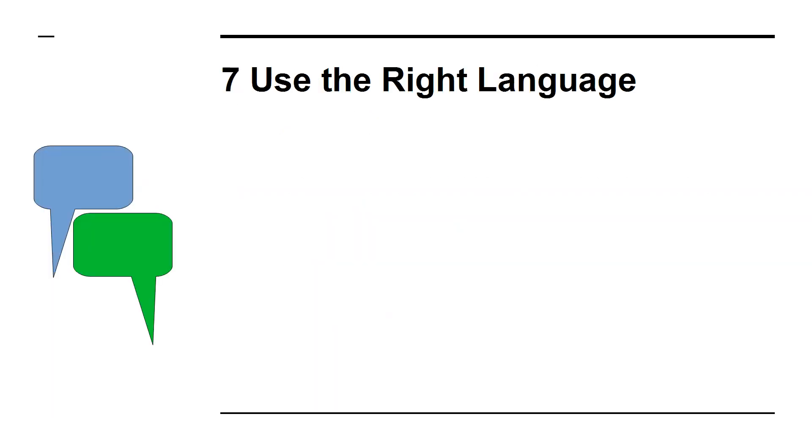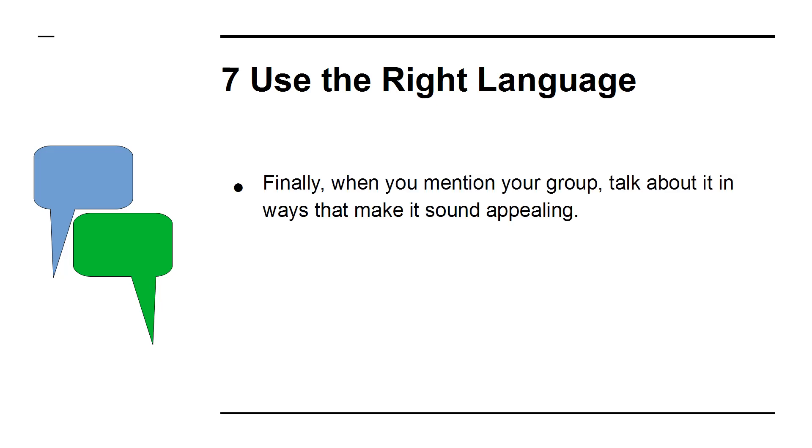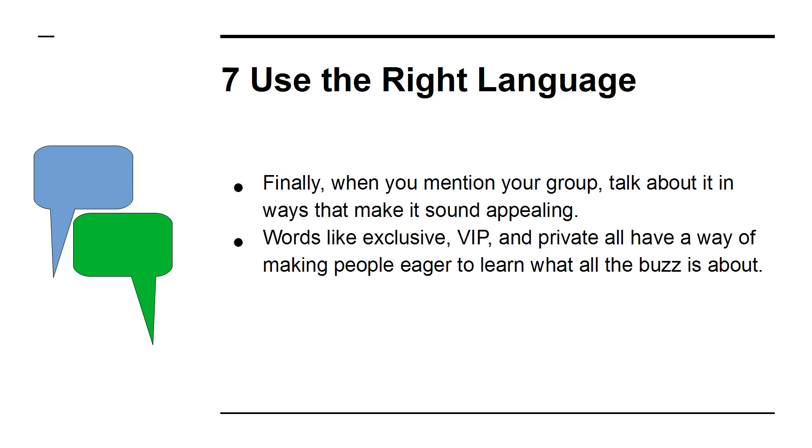7. Use The Right Language. Finally, when you mention your group, talk about it in ways that make it sound appealing. Words like "exclusive," "VIP," and "private" all have a way of making people eager to learn what the buzz is all about.